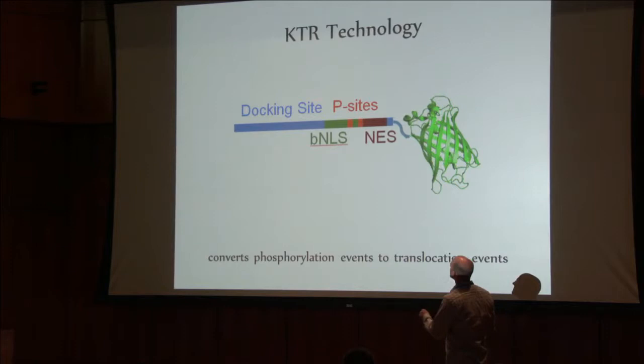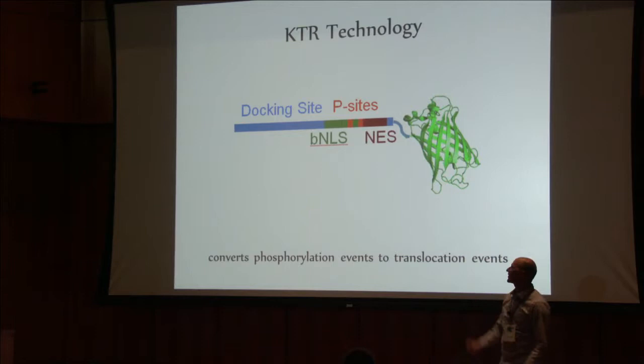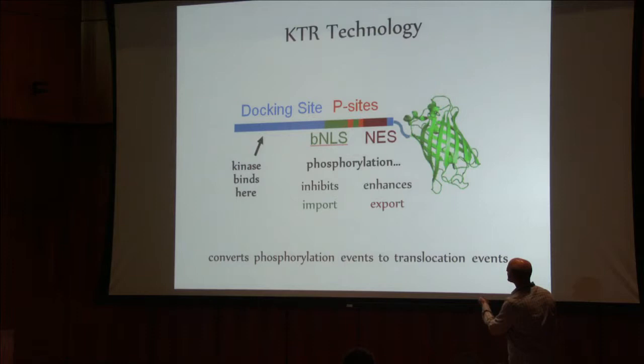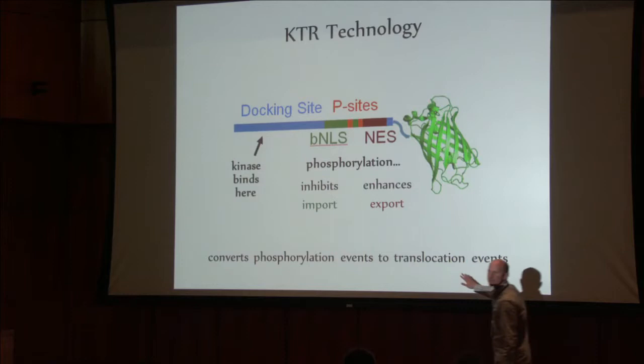This construct has a nuclear localization signal and a nuclear export signal. An active kinase will bind here and phosphorylate these two sites. This site inhibits the nuclear import, and phosphorylation on this site enhances the export. The whole thing is connected to a fluorescent protein. All of a sudden, we can convert these phosphorylation events to nuclear translocation events.